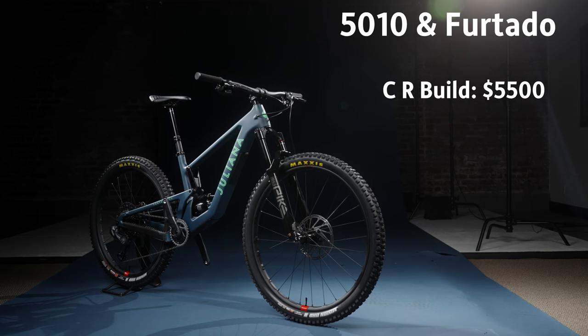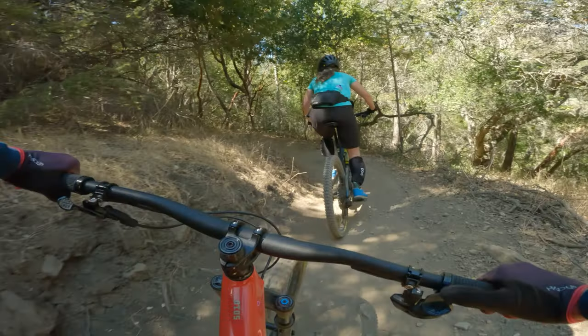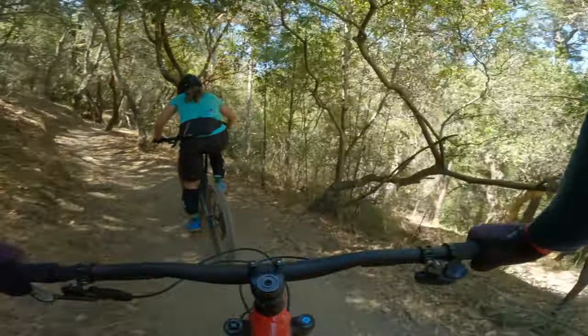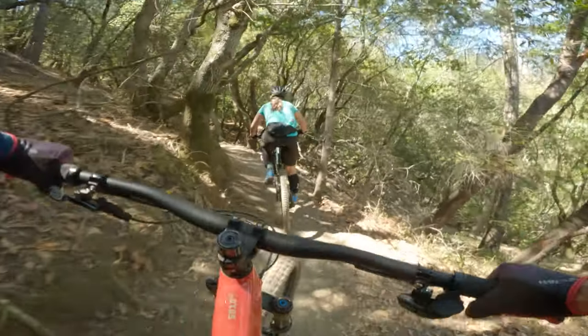Let's talk models, spec, and price. This bike comes in all the standard kits from the entry-level C kit at around $5,000 all the way up to the XX1 AXS Reserve for over $10,000. This was Libby's first time riding a GX AXS wireless bike. She wished she hadn't ridden it because she really liked it — you hear a little beep-bop-boop every time you shift. Quick learning curve, and when she hit a climb in the wrong gear, she was automatically in the right gear. Once you go wireless, it's hard to go back to cables.